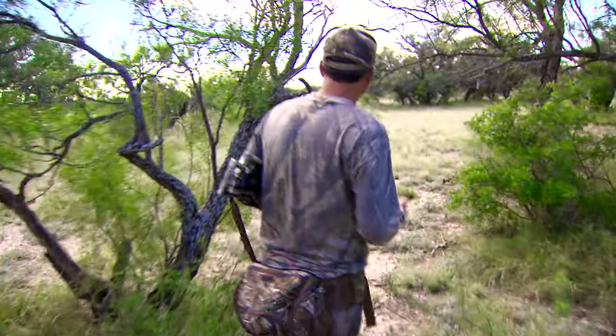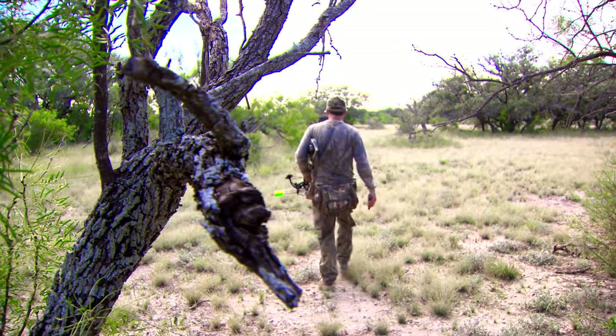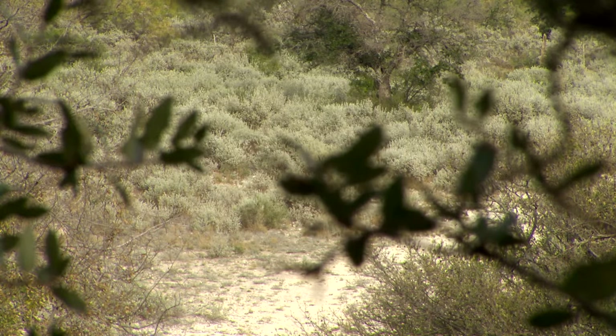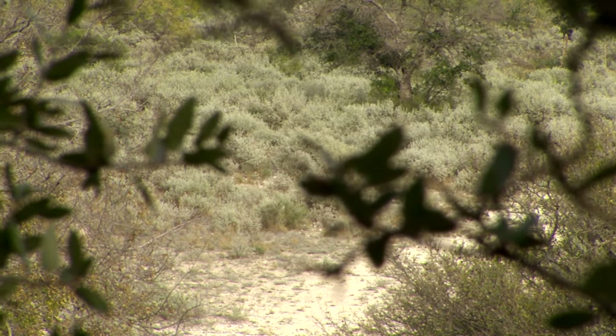With the wax formula, it keeps a consistent scent from beginning to end, right to your tree stand. So it takes the deer in the direction that you are actually going.